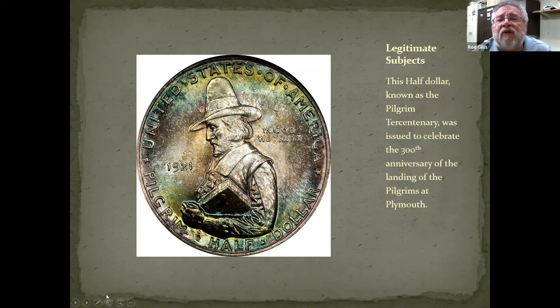Here's another example of a legitimate subject minted during the classic period. This half dollar, known as the Pilgrim tercentenary, was issued to celebrate the 300th anniversary of the landing of the pilgrims at Plymouth Rock. It's a fairly common commemorative coin — they made quite a few — but it commemorates a very important subject in our nation's history.